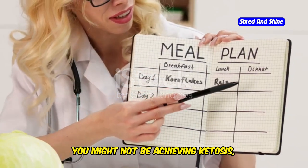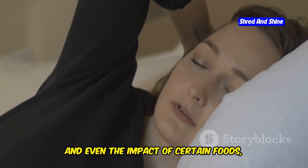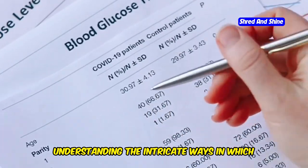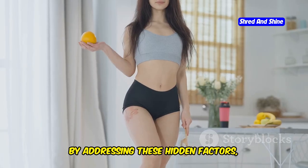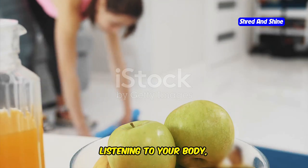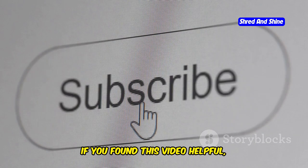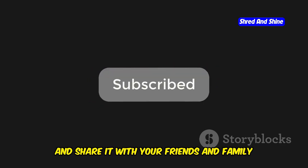We've uncovered 10 hidden reasons why you might not be achieving ketosis — from hidden carbs and insufficient fat intake, to stress, lack of sleep, and even the impact of certain foods, medications, and supplements. Achieving ketosis is not just about following a strict diet; it's about understanding the intricate ways in which our bodies respond to different stimuli and making adjustments accordingly. By addressing these hidden factors and listening to your body, you can overcome these obstacles and unlock the amazing benefits of a ketogenic lifestyle. If you found this video helpful, give it a thumbs up, subscribe to the channel for more informative content, and share it with friends and family who might benefit.